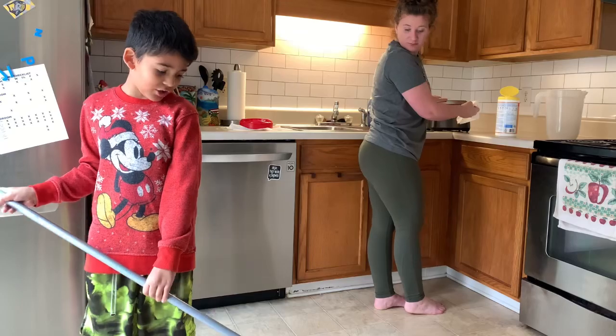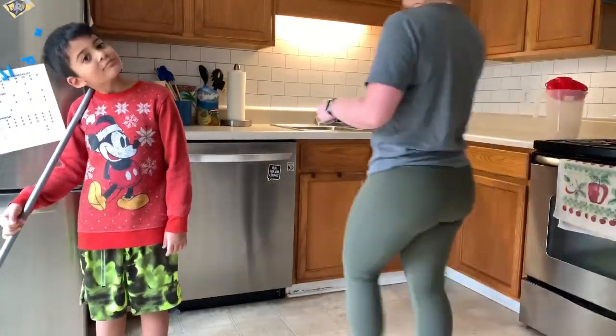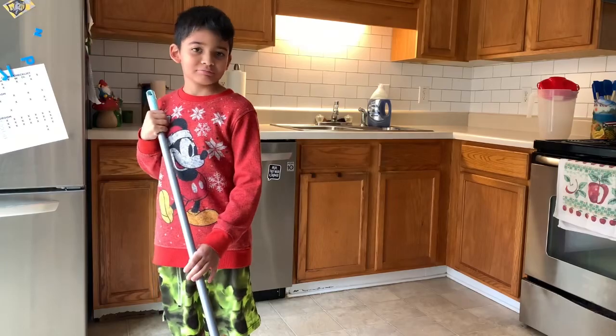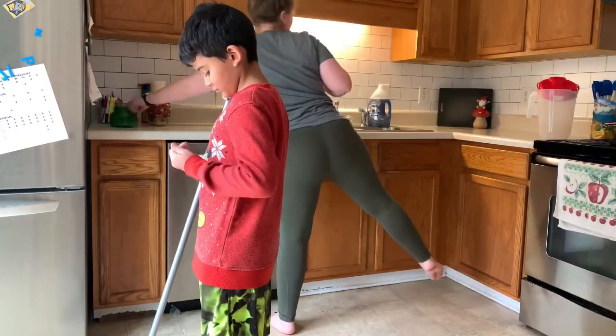It's so funny because as I'm watching this back, I am seeing how absolutely crazy my hair looks with pieces not in my bun — I look absolutely hilarious! I just thought it was funny, I just noticed it.